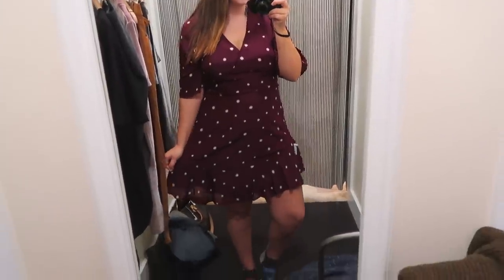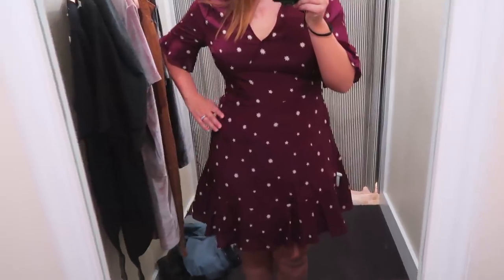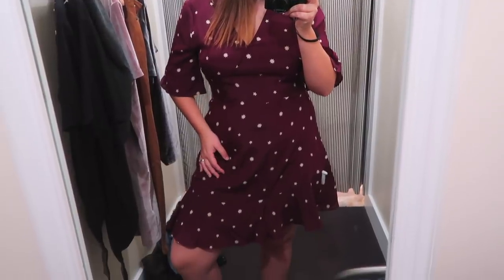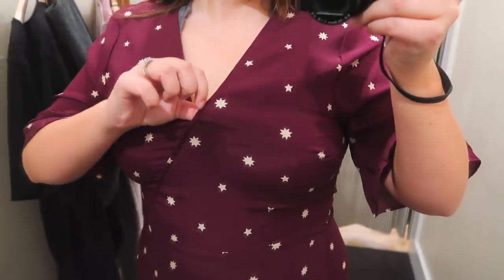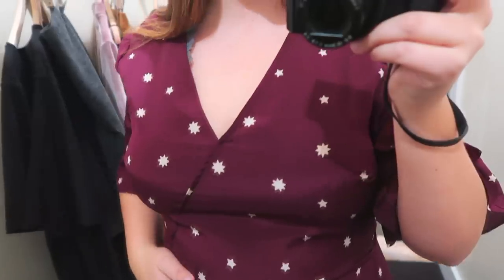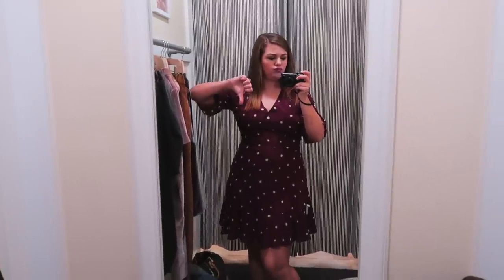Next up was this red flowy dress in a size 10. This dress was so flattering and cute — I love that fit and flare look with those loose sleeves. Love the color and the unique pattern — totally my kind of dress — but there was one problem. It fit me everywhere except in the chest; it was too tight and the fabric was pulling. I was wearing a bralette and would need a normal bra in real life, so it definitely wouldn't work. I had to pass on this dress.